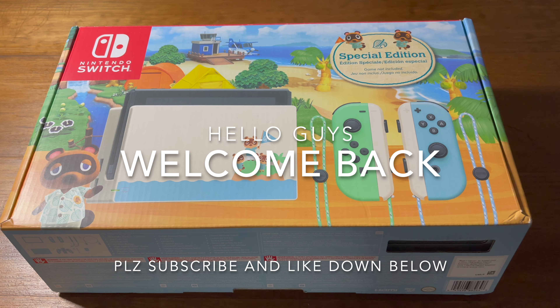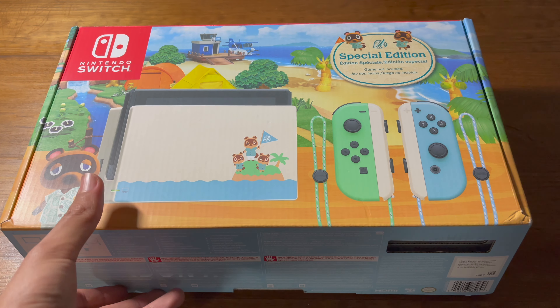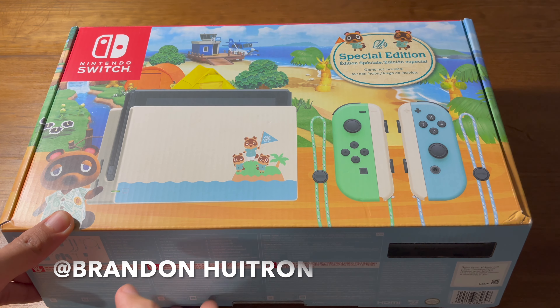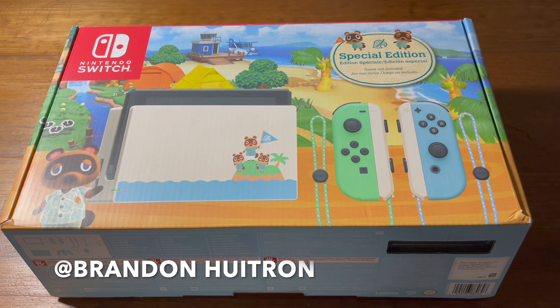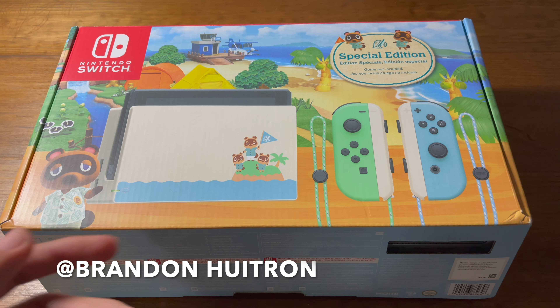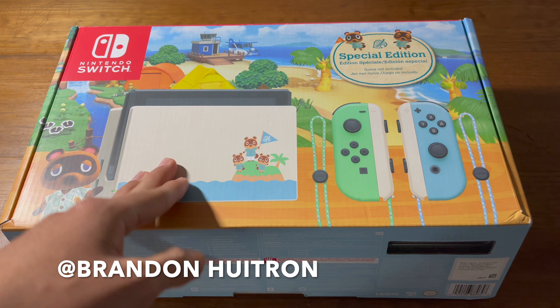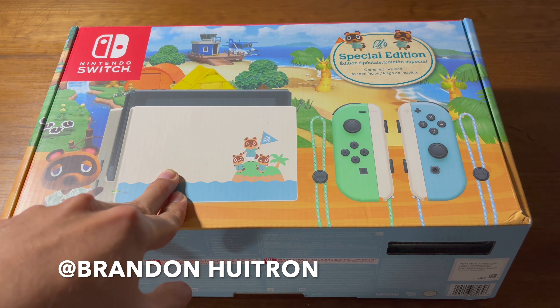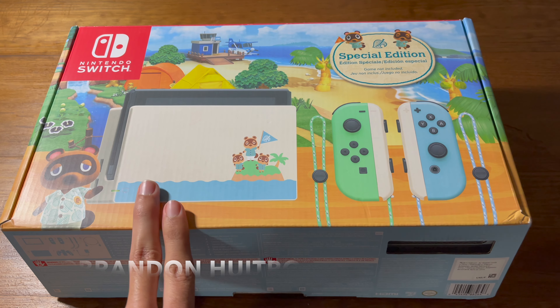Hello guys, welcome back to my channel. If you like these kind of videos please give it a thumbs up and subscribe down below. Welcome to 2021! Today I'm going to be unboxing this. It's still possible to get it but you have to be consistently checking Best Buy, GameStop, Nintendo, and Target to see if they're still available. I've been checking for almost a month and just barely today I got it.